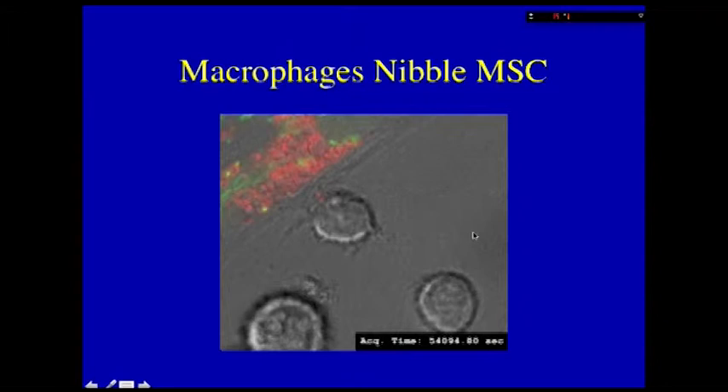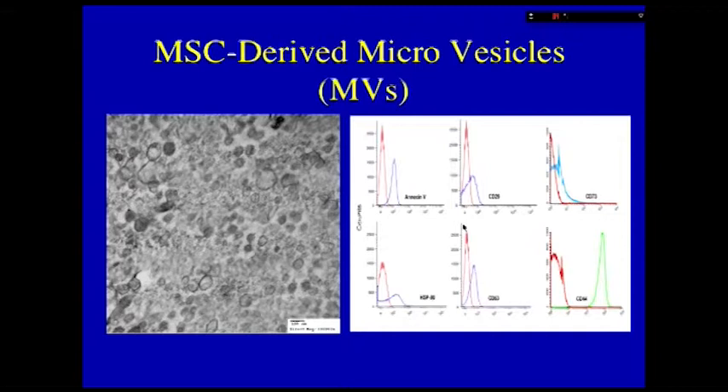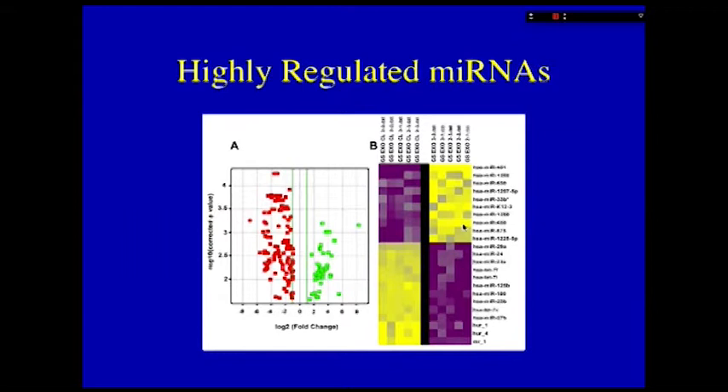These vesicles are loaded with all kinds of goodies. The ones we particularly studied with the help of Naftali Kaminsky are a subset of microRNAs. This is a complex problem — the cells are not willy-nilly packing that. We characterized five different donors initially and, much to our surprise, this is a very well-conserved biology. The microRNAs highly expressed in the microvesicles were highly conserved across donors — they are rare moieties, and not many have been well characterized.